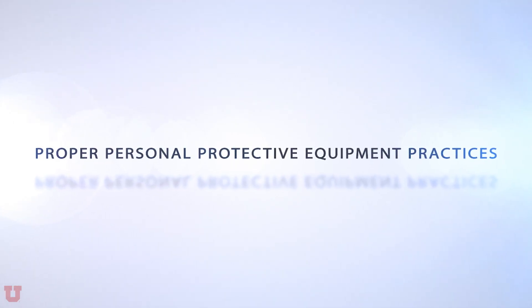We're going to be talking about proper personal protection equipment practices. If you're going to be in the shop, you need to wear long pants, closed-toe shoes, and safety glasses.